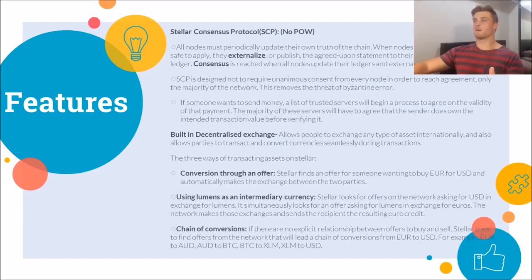This chain of conversions can apply to any type of asset, not just currency — it could be anything traded on the exchange, though obviously most use cases will be practical financial transactions.